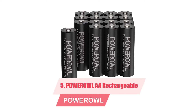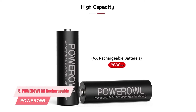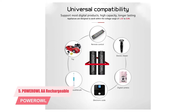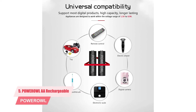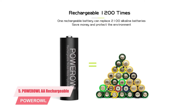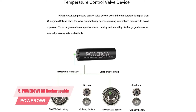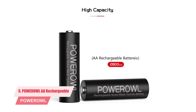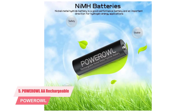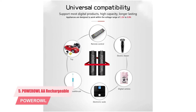Number five: PowerOwl double-A rechargeable solar light batteries, 16-pack. The most appealing feature is the high capacity. Capacity is measured in milliamp hours — the higher the better. Higher capacity batteries recharge slowly but hold the charge longer and are more powerful, running your solar lights through the night. When not in use, these batteries retain their charge at 70% for up to 10 years. You can recharge them up to 1200 times; since the solar light charges them every day, the practical lifetime is about two to four years.